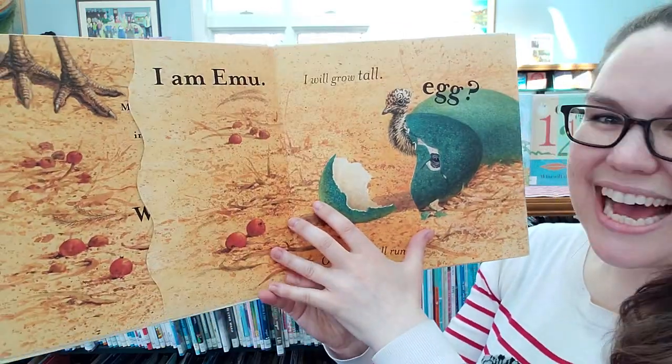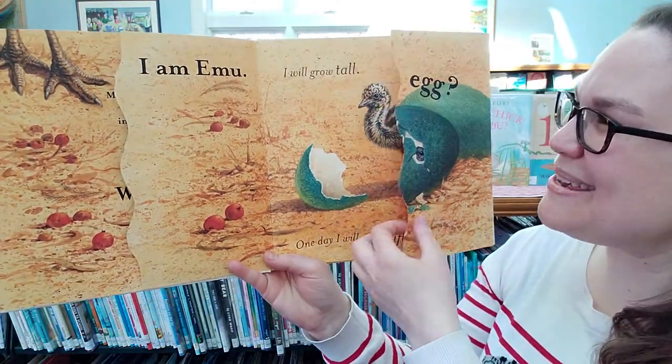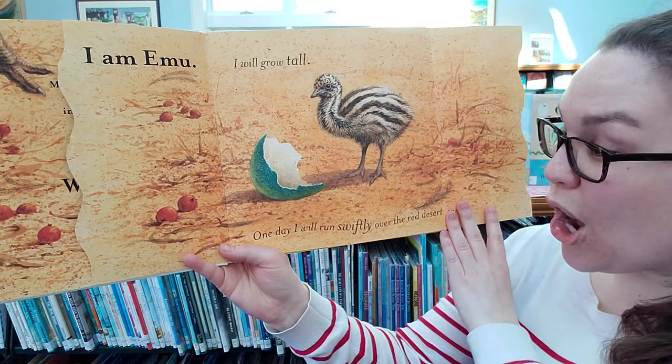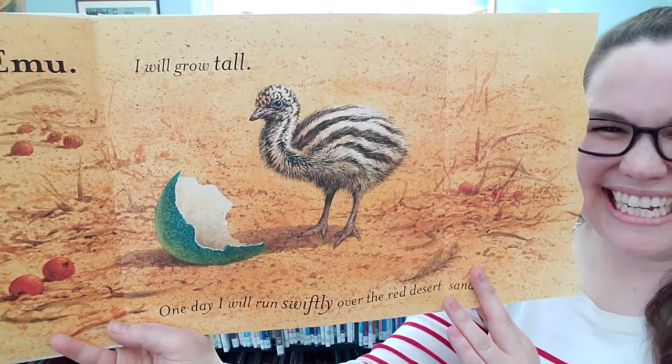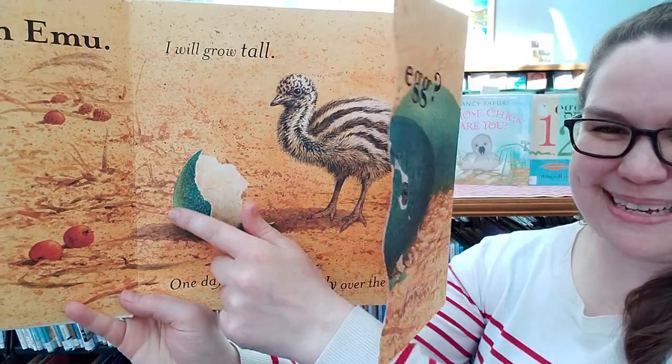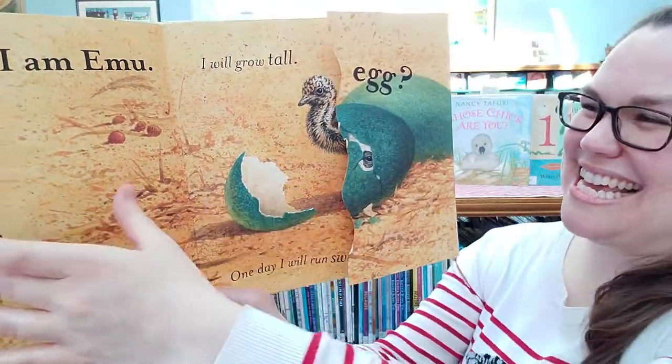Whose egg? I am emu. I grow tall. One day I will run swiftly over the red desert sand. There's the emu in this really pretty egg. The emu.